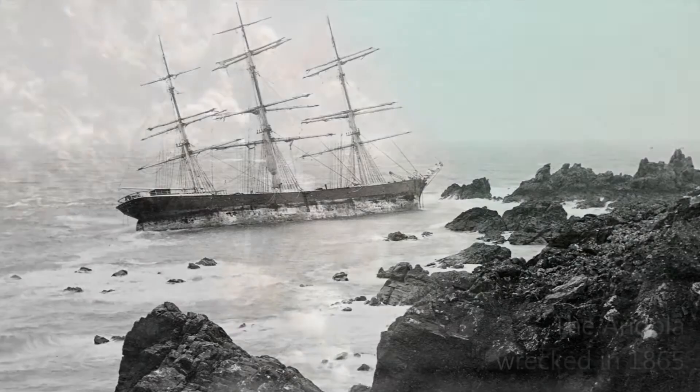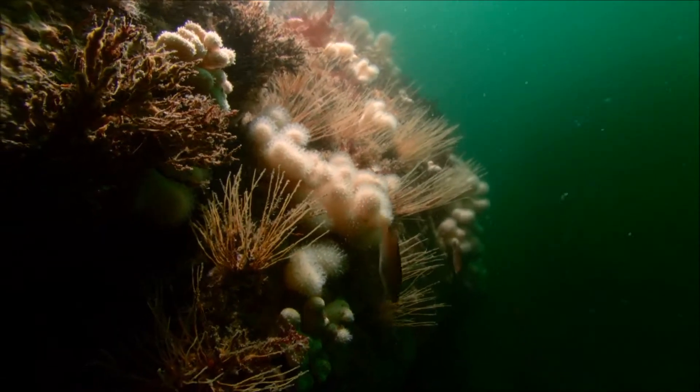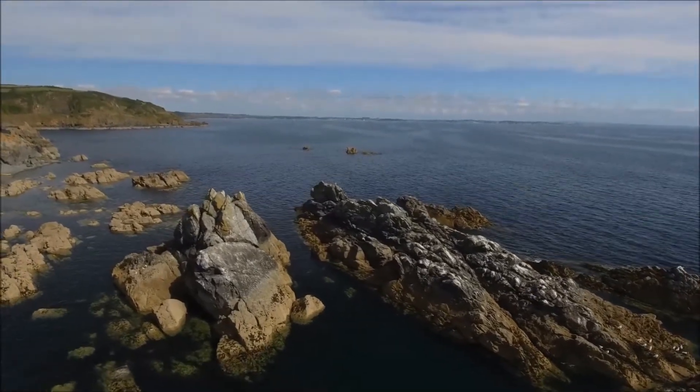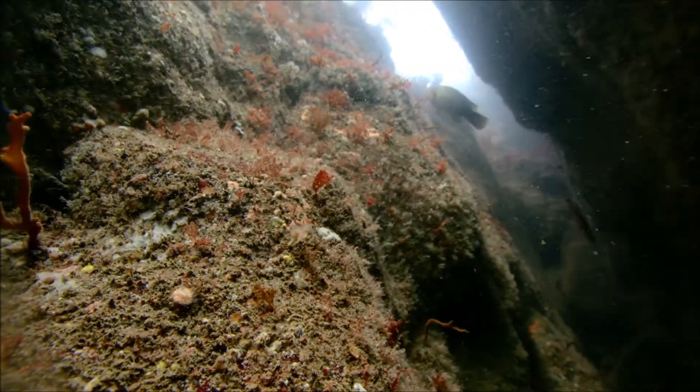But beneath these dangerous rocks there is an extraordinary marine world hidden away. This small site became a marine conservation zone in 2013 because of the incredible variety of habitats and rare species that exist within its boundaries. The rocks that break the surface are the visible tips of vibrant reefs that extend deep underwater.